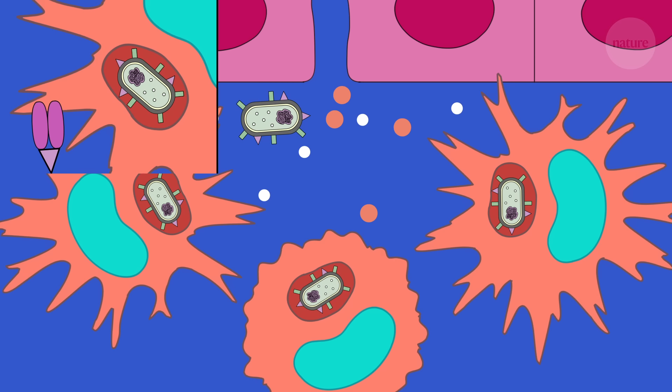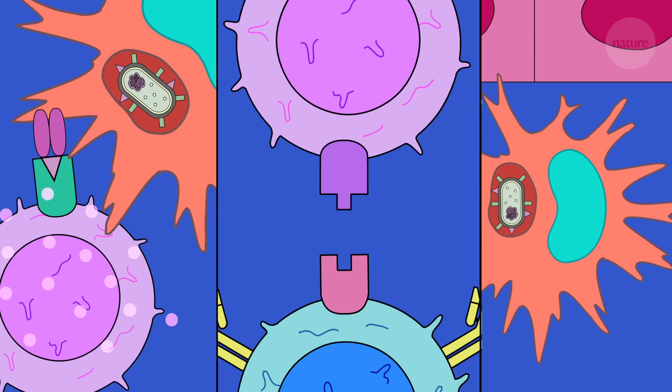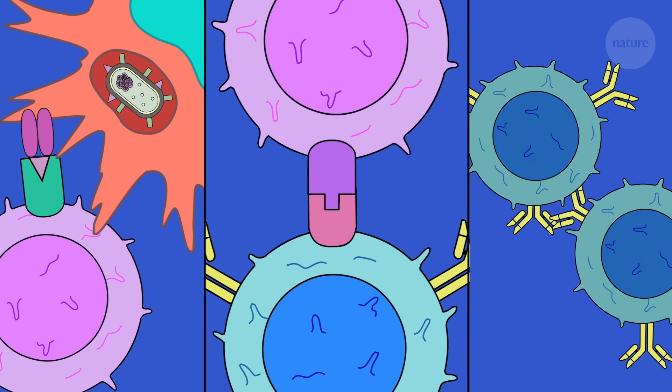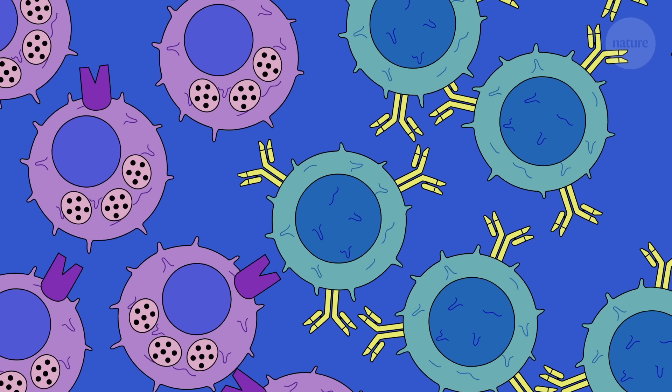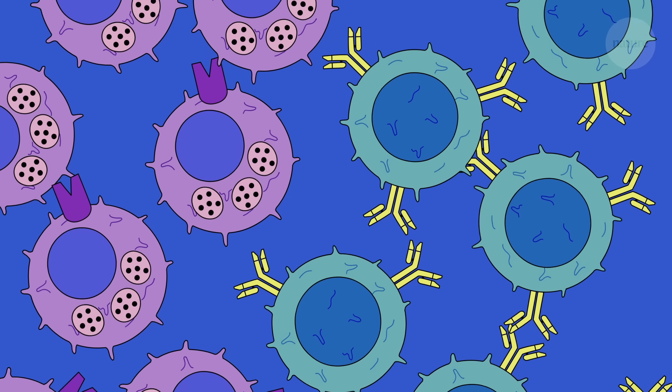But they can still trigger a strong immune response. Live attenuated vaccines trigger a similar immune response to a real infection, leaving behind the same memory cells. This means that some can provide a lifetime of protection after just one or two doses.